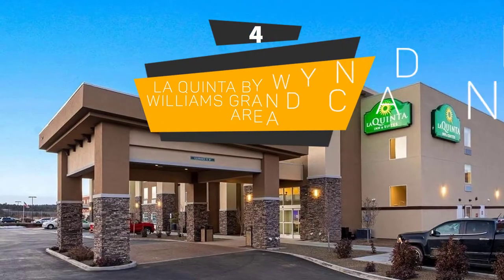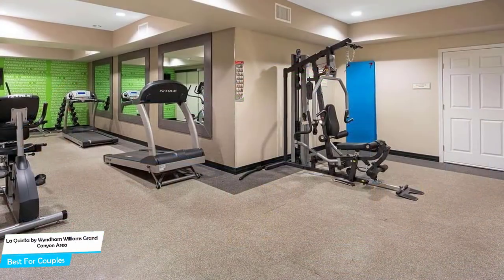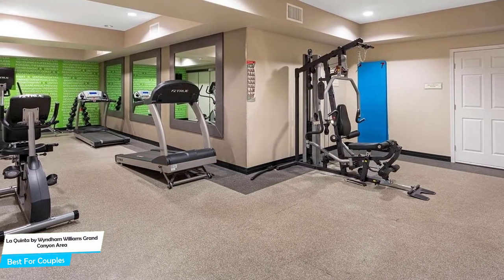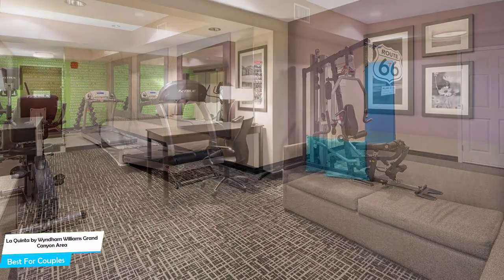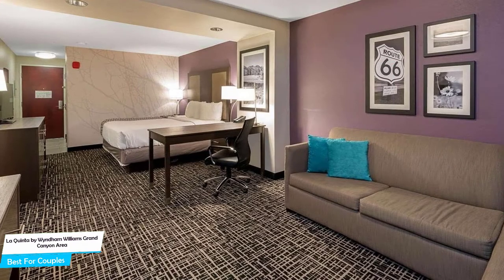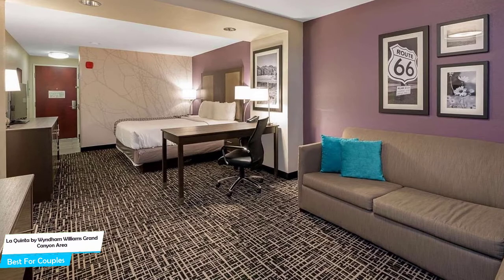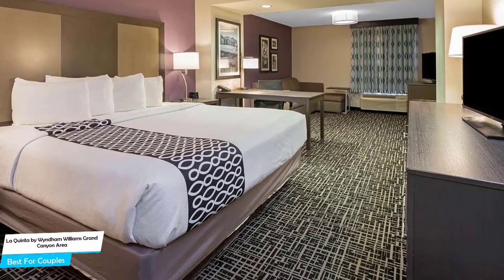Number 4: La Quinta by Wyndham Williams Grand Canyon Area – Best for Couples. If you're looking for a honeymoon getaway or want to spend some nice time with your significant other, then you need a hotel that has a lot of things to offer. An ideal hotel for couples would be one that has cute rooms, great views, relaxing areas, and of course, great food. The La Quinta Inn has all of that.